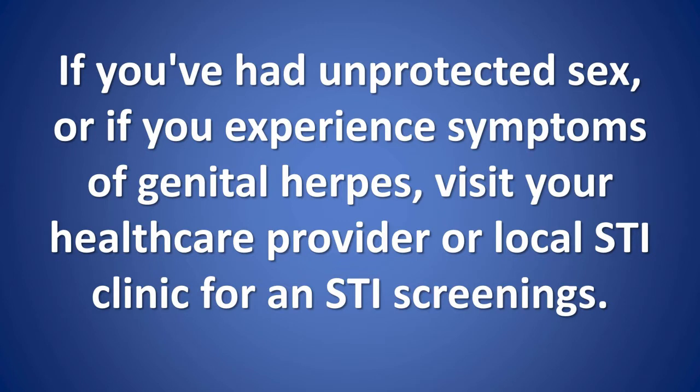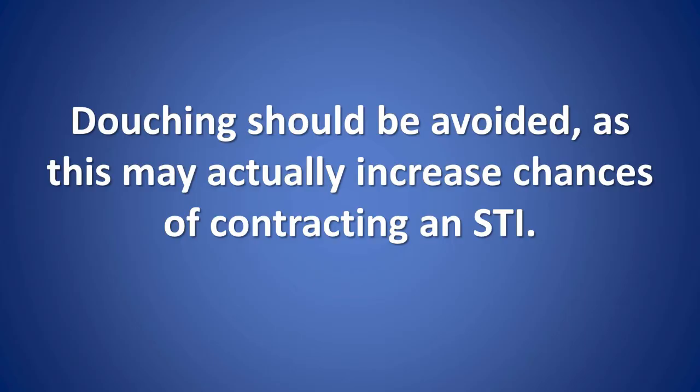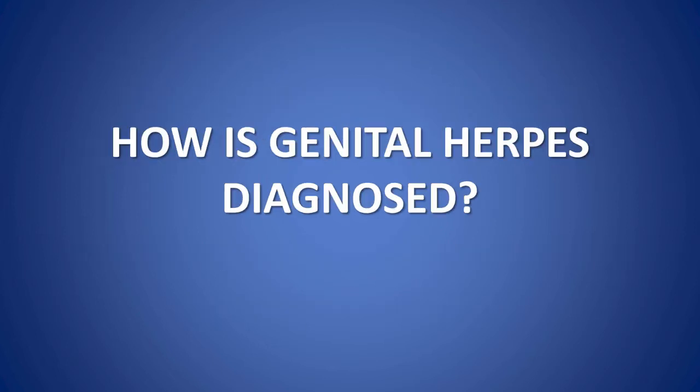If you've had unprotected sex or experience symptoms of genital herpes, visit your health care provider or local STI clinic for STI screening. If you have genital herpes, be open with your partner and talk about the risks of transmission. Douching should be avoided, as this may actually increase chances of contracting an STI. Researchers are working towards the development of other preventative strategies, such as an HSV vaccine and topical microbicides, to help prevent the spread of herpes.